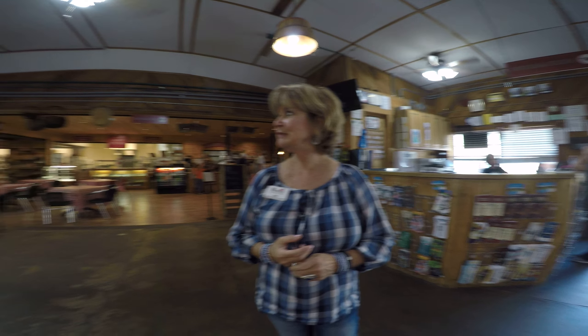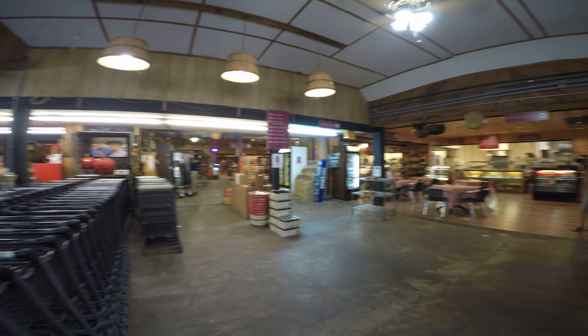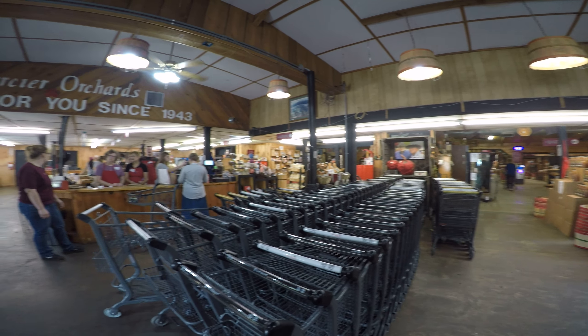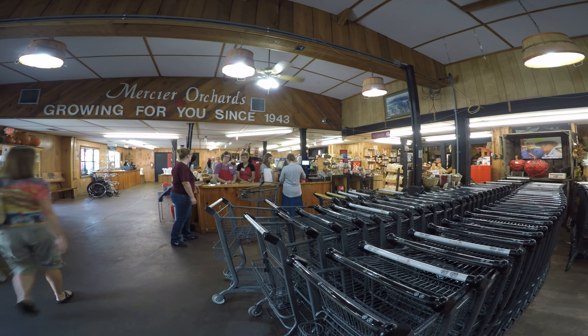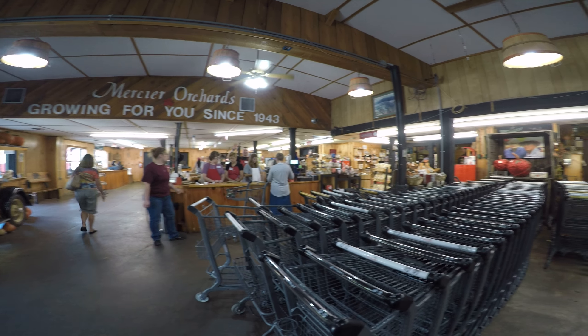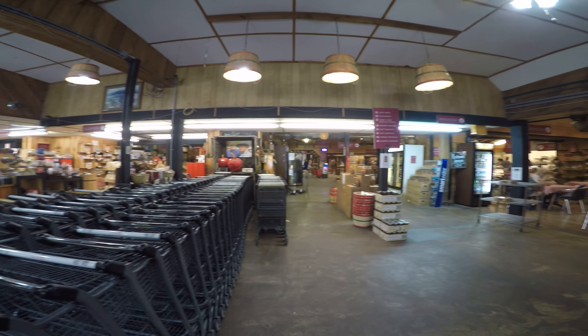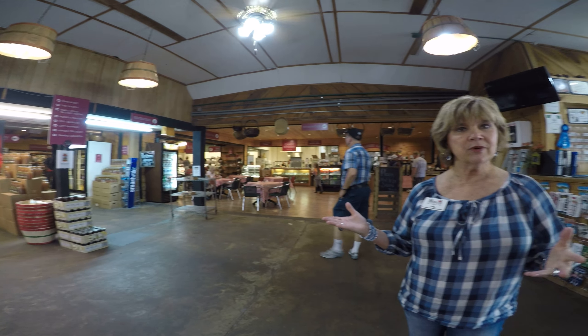That is amazing. This is definitely the place to come for apples. We have about a million visitors a week, and October is our busiest month. On Saturdays, you cannot move in the store — actually, we call it a market, not a store. But people come from all over to shop with us, eat with us, and experience some hard cider with us.